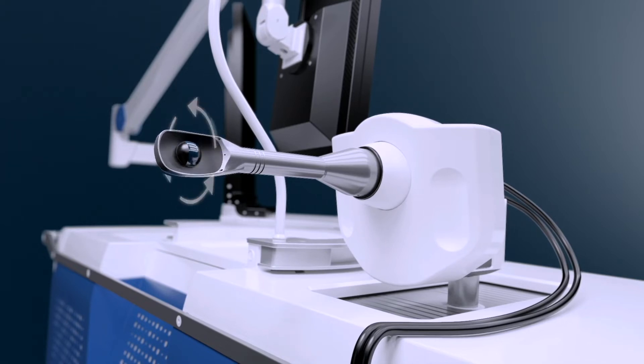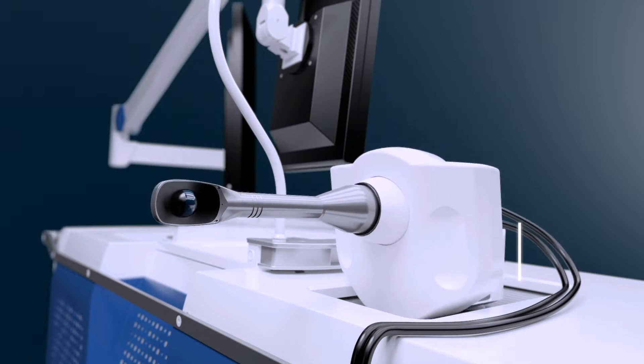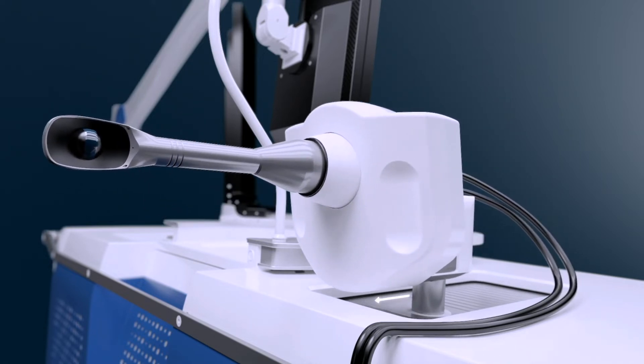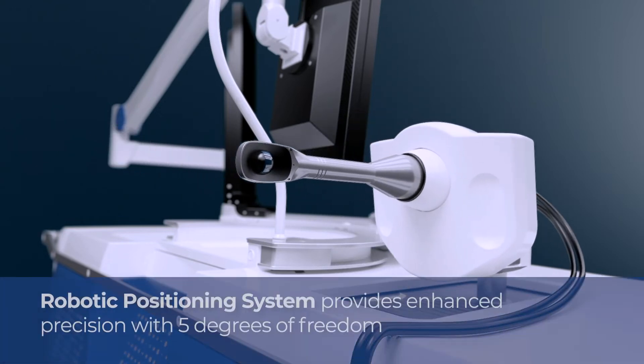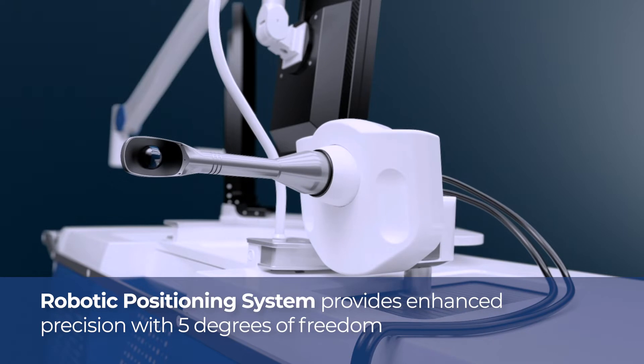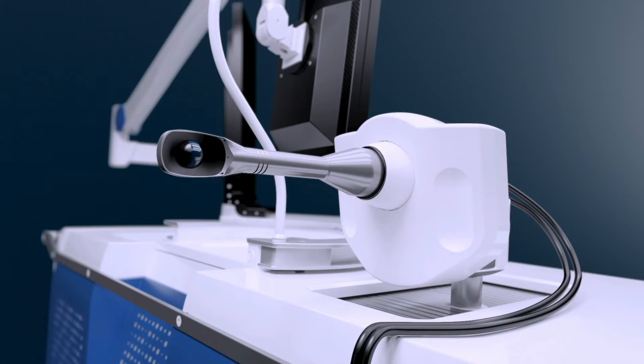The probe features a dedicated ultrasound imaging transducer allowing real-time imaging at any point during the procedure. The HIFU transducer around it incorporates proprietary dynamic focusing technology for pinpoint precision of ultrasound energy. All movements are robotically controlled with five degrees of freedom and the system auto-adjusts in real-time for the position of the rectum.